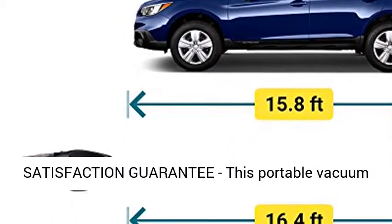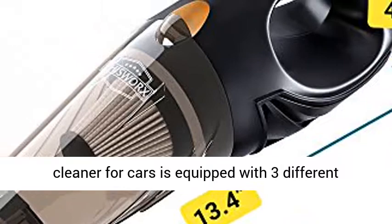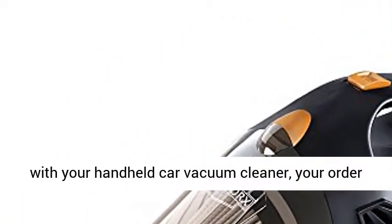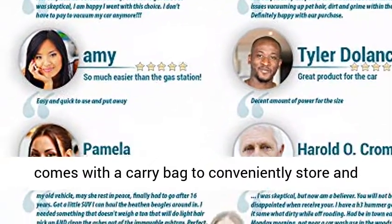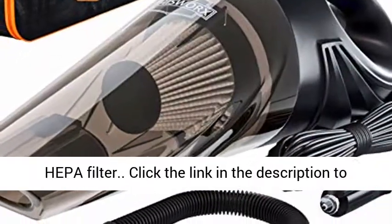100% risk-free satisfaction guarantee. This portable vacuum cleaner for cars is equipped with three different nozzles to meet a gamut of cleaning needs. Along with your handheld car vacuum cleaner, your order comes with a carry bag to conveniently store and take along everything you need, and an additional HEPA filter.